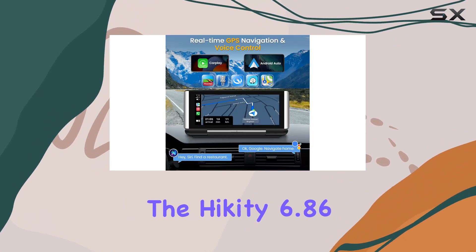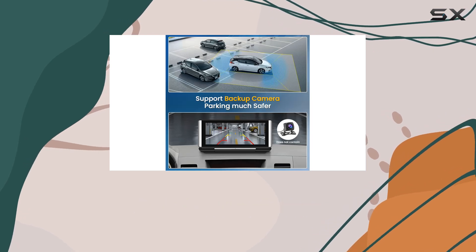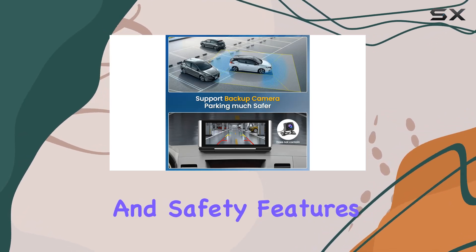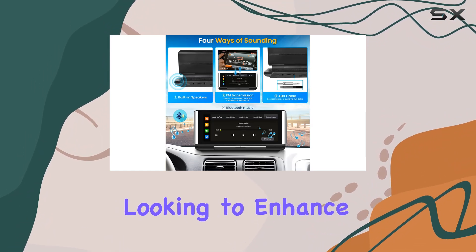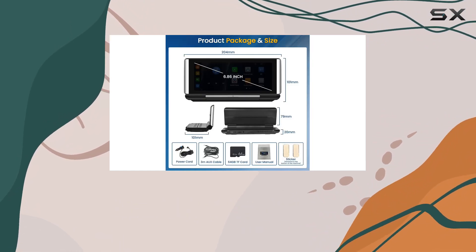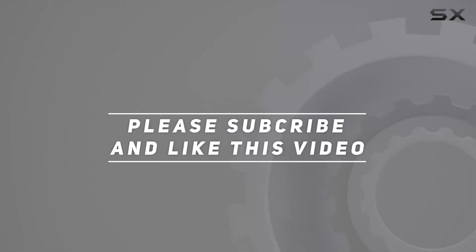In summary, the Hickety 6.86-inch Portable CarPlay Wireless Apple CarPlay Radio offers a seamless blend of convenience, functionality, and safety features. It's a must-have upgrade for any car enthusiast looking to enhance their driving experience. Check out the video description for the updated price, and thank you for watching.